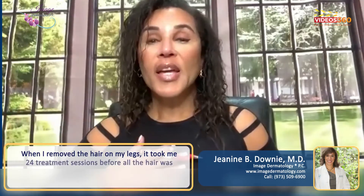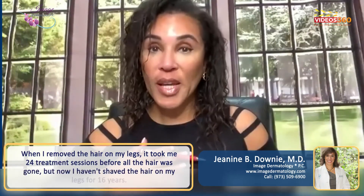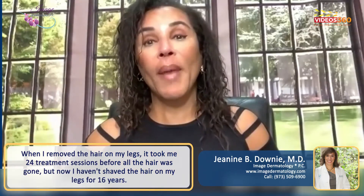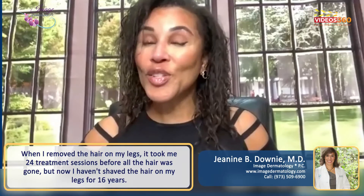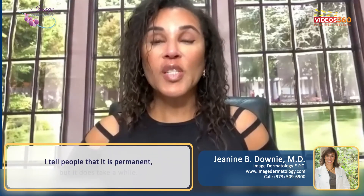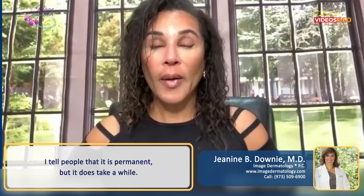When I removed the hair on my own legs, it took me 24 treatment sessions before all the hair was gone. But now I haven't shaved the hair on my legs for 16 years, and I had super thick hair on my legs — so that's a pleasure. It is permanent, but it does take a while.